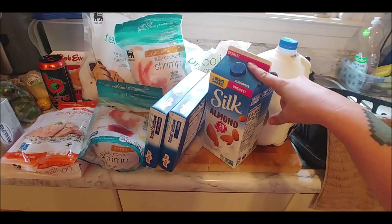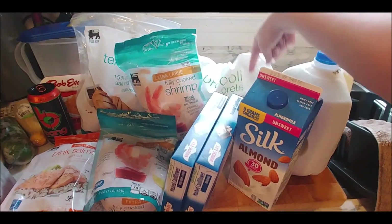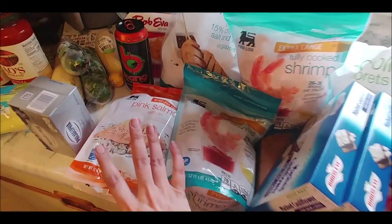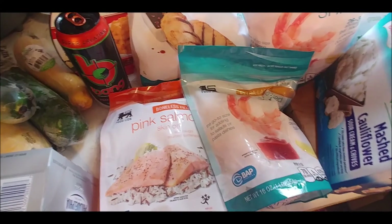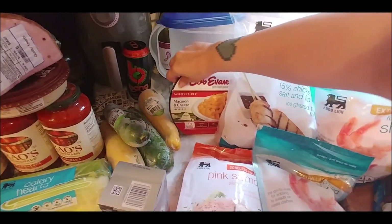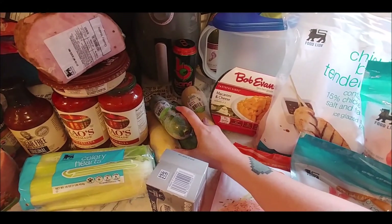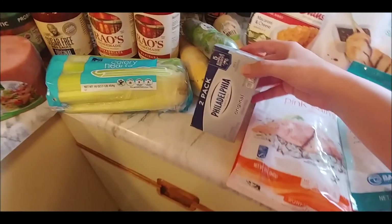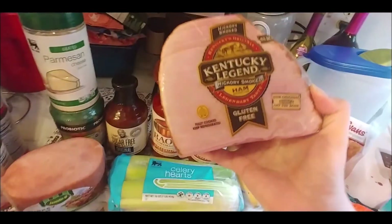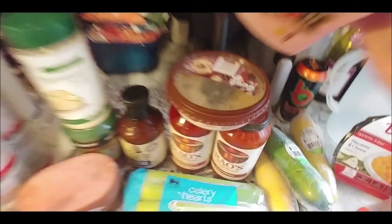We've got milk, almond milk unsweetened, two mashed cauliflower, two fully cooked large shrimp, broccoli florets, a five-pound bag of chicken tenderloins, pink salmon — unfortunately I couldn't find it without the skin. My breakfast for this morning, and unfortunately macaroni and cheese for Zane, that's his favorite. Zucchini and yellow squash, Philadelphia cream cheese, and a ham that is hickory smoked, not entirely seasoned.